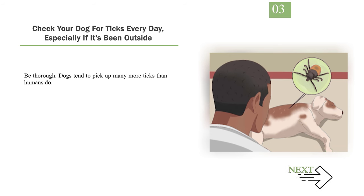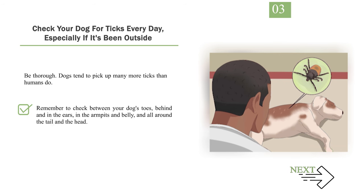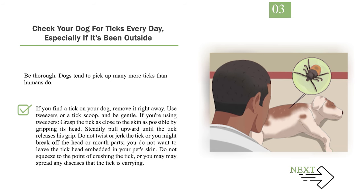Step 3: Check your dog for ticks every day, especially if it's been outside. Be thorough — dogs tend to pick up many more ticks than humans do. Groom your dog after a walk in the woods, working through its fur with a fine-toothed comb. Part the fur with your hands and inspect the skin for ticks, feeling for irregular lumps. Remember to check between your dog's toes, behind and in the ears, in the armpits and belly, and all around the tail and head. If you find a tick, remove it right away using tweezers or a tick scoop. Grasp the tick as close to the skin as possible by gripping its head, and steadily pull upward until it releases. Do not twist or jerk, or you might break off the head. Do not squeeze to the point of crushing the tick, as you may spread any diseases it carries.